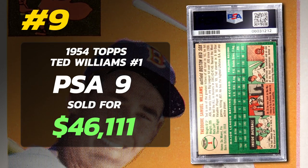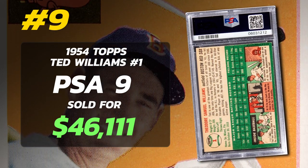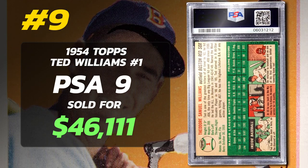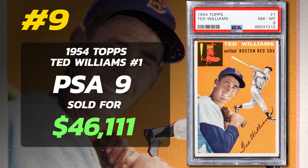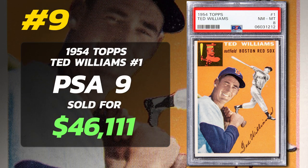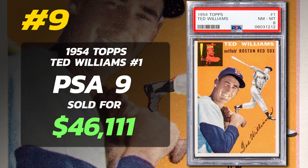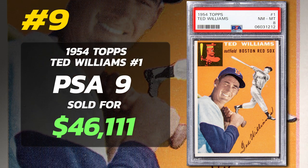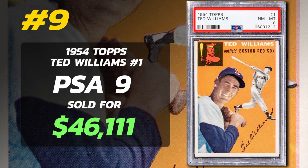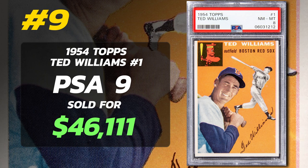This is the very first set Topps featured Ted Williams in the number one position. For the 1954 set, Topps made a distinctive choice to bookend Ted Williams, featuring him on both the first and last cards. Given Mickey Mantle's exclusive appearance on Bowman cards that year, Williams' 1954 Topps rank as some of the priciest, surpassed only by the rookie cards of Hank Aaron, Ernie Banks, and Al Kaline.